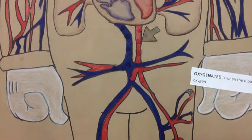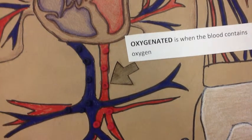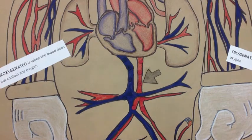Oxygenated is where the blood contains oxygen. Deoxygenated is when the blood does not contain any oxygen.